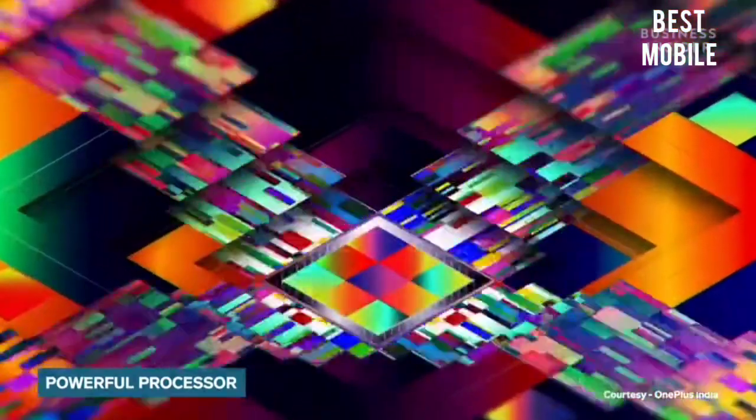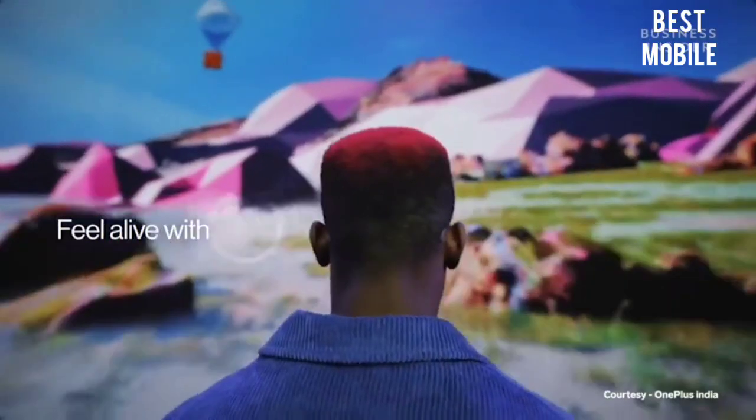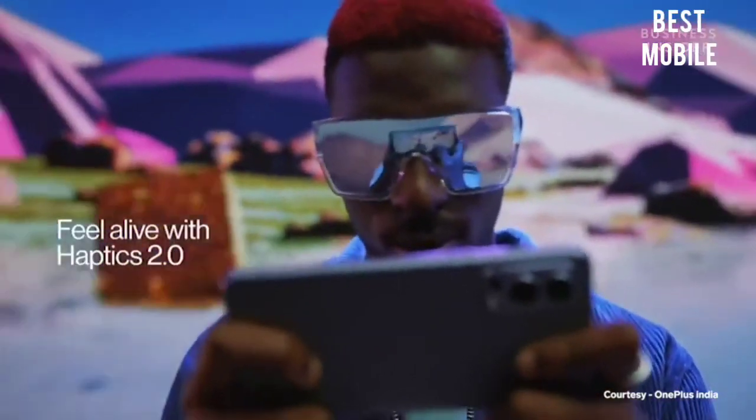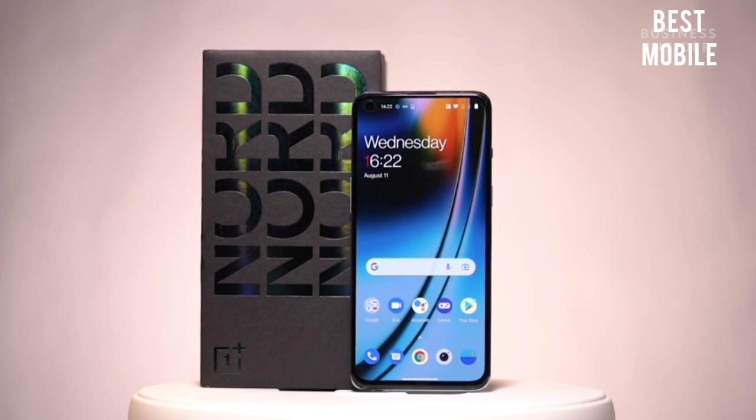The OnePlus Nord 2 5G is powered by the MediaTek Dimensity 1200 5G chipset. This is a flagship octa-core processor from MediaTek and can handle any and every app you throw at it. The processor is paired with a Mali G77MC9 GPU.